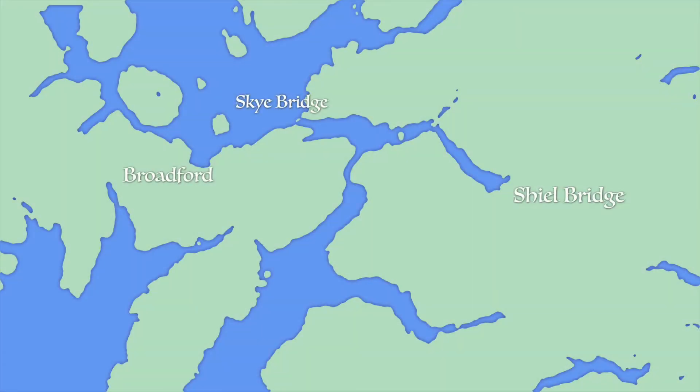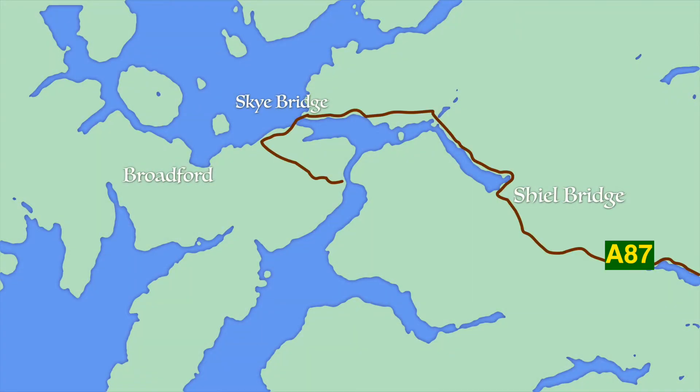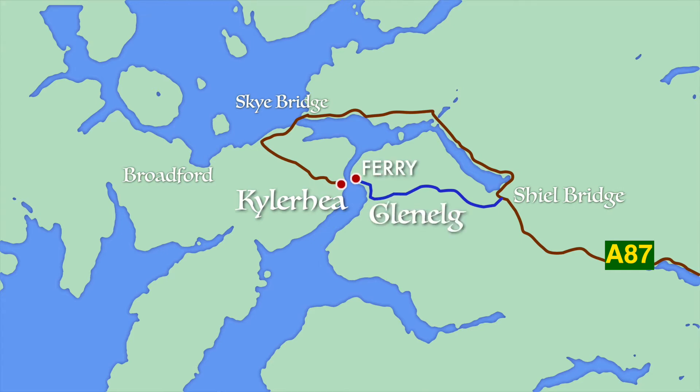Getting to Boris is an adventure in itself. You can get to us by coming over the famous Skye Bridge and turning left, but by far the most romantic way is to take the Glenelg ferry. It's also a good excuse for another gratuitous drone shot.